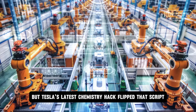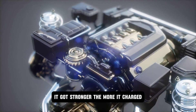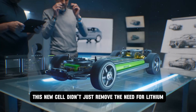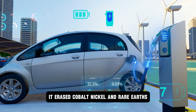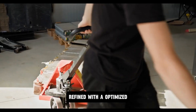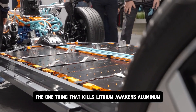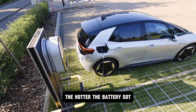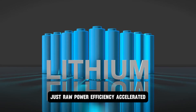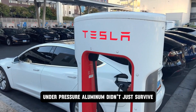But Tesla's latest chemistry hack flipped that script by using a crystalline structure embedded with graphene-like lattice modifiers. The aluminum core didn't degrade under use — it got stronger. The more it charged, the tighter the structure locked. Not decay, but activation. This new cell didn't just remove the need for lithium — it erased cobalt, nickel, and rare earths, ending dependence on certain mines. Just raw, scalable aluminum refined with optimized ion layers that self-organized under current load. But the truly disruptive twist is heat: the one thing that kills lithium awakens aluminum. The hotter the battery got, the more conductive its internal channels became — with no fire risk, no bloating, just raw power efficiency accelerated, not suppressed, by extreme heat. In deserts, on racetracks, under pressure — aluminum didn't just survive, it thrived.